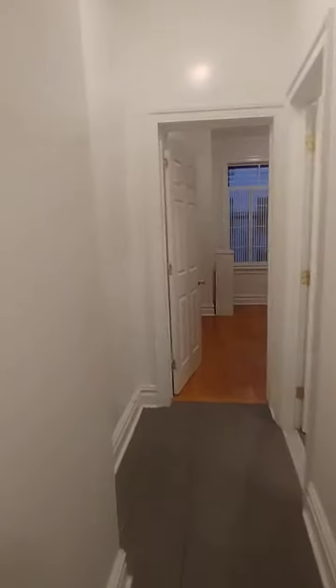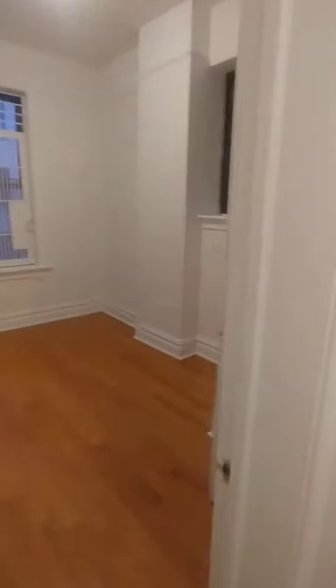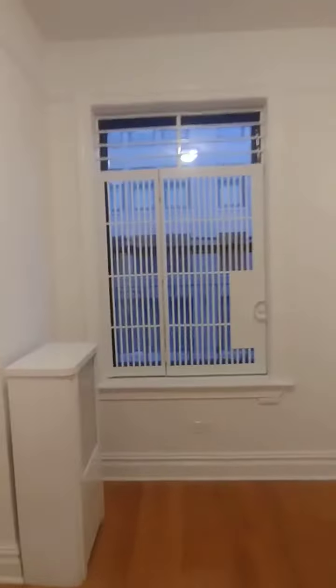Keep going down the hallway. You have the bedroom, which is also nice and renovated. And then the smaller bedroom, which faces the back. It has a closet.